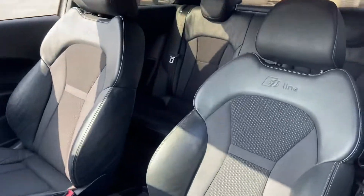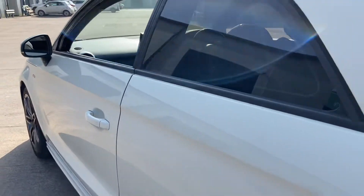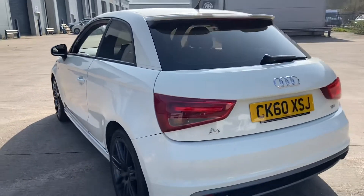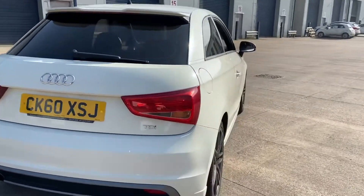It's got half leather and cloth interior, air conditioning, multifunction steering wheel. Really, really nice little car, this. Very, very smart.